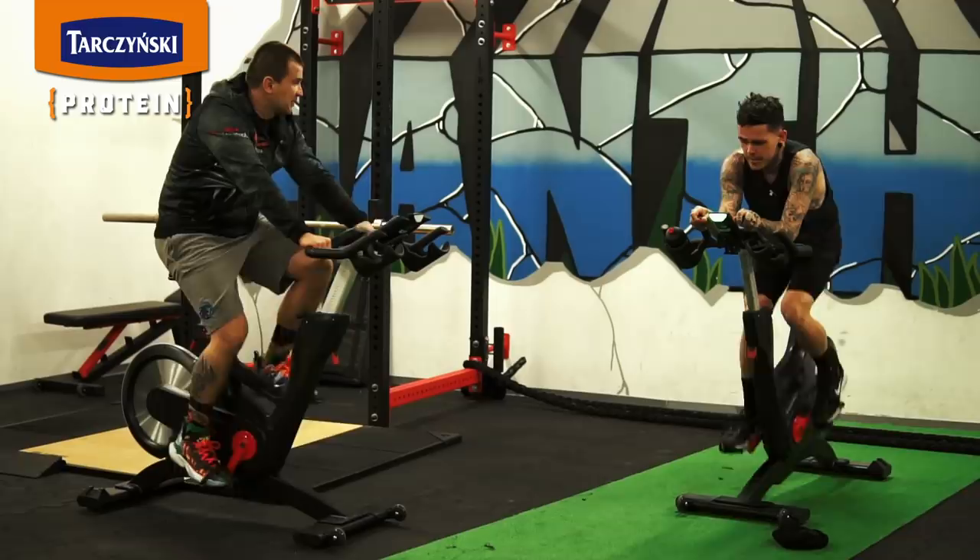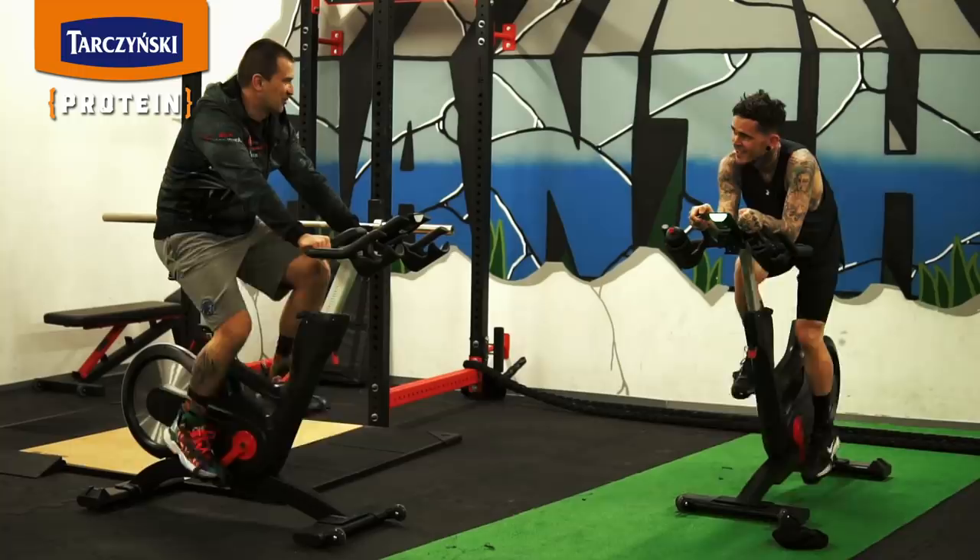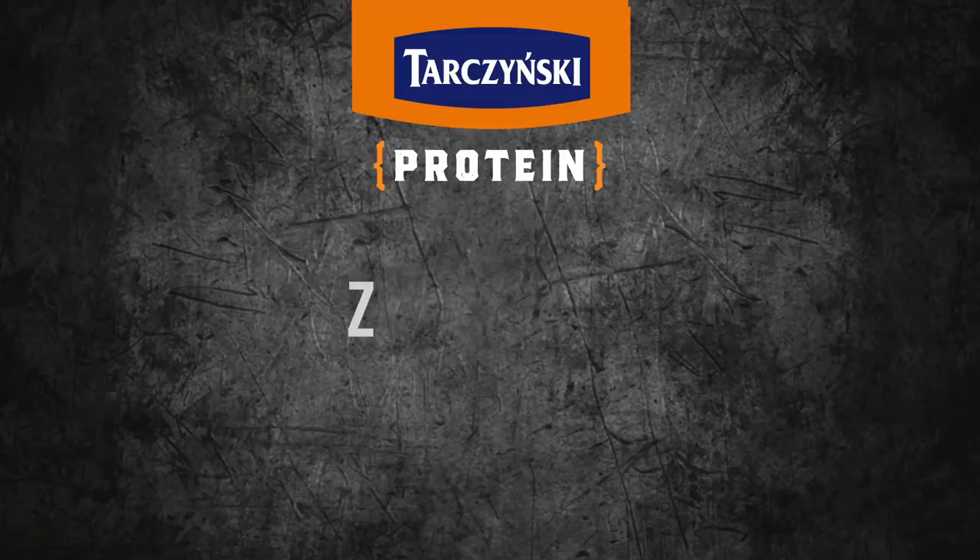Thank you for our meeting, for the workout, for the Tachinsky Protein Team, and for our talk. I'll leave you with your workout — good luck in the season, because it's coming up really soon. Thank you!